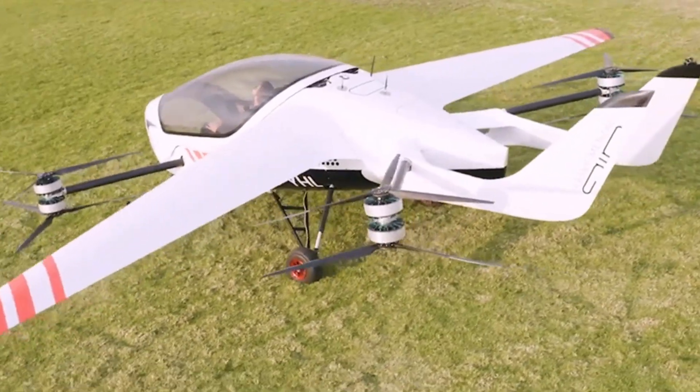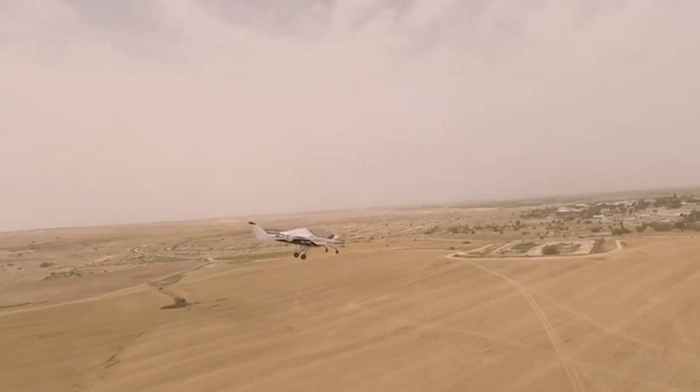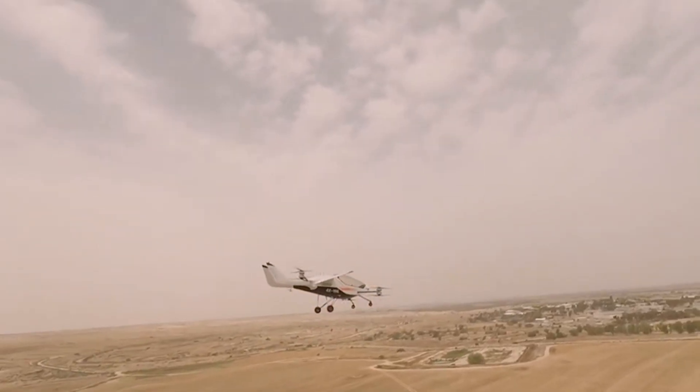The Air One isn't just an aircraft, it's a glimpse of a future where flight belongs to everyone, turning the sky into your open road.